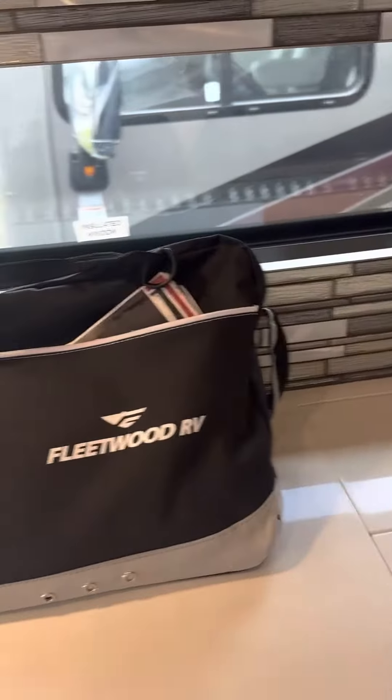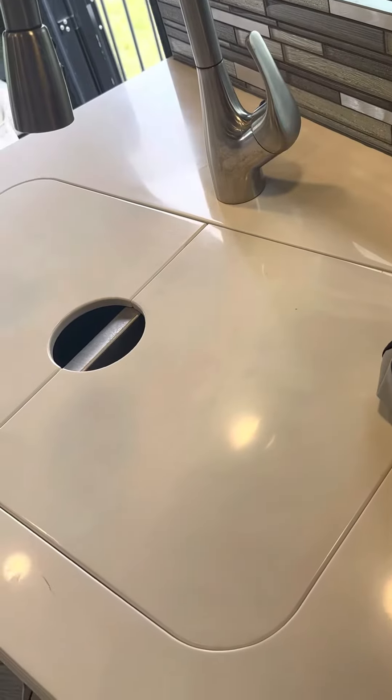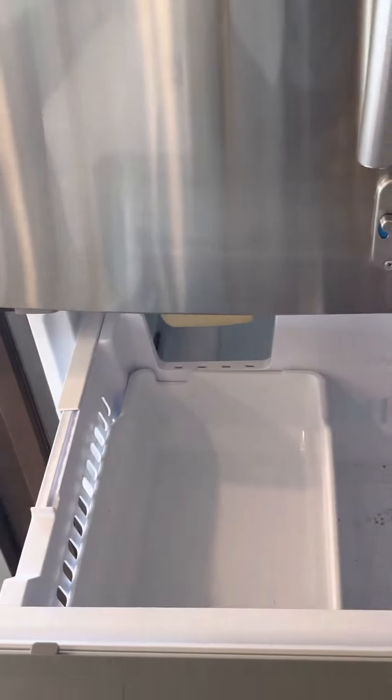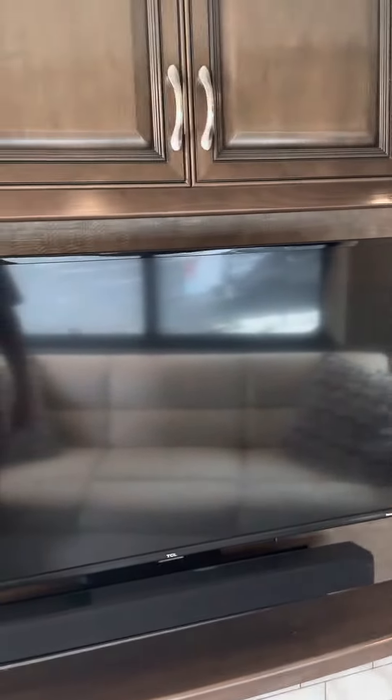Got all our manuals and things like that. I like this little touch where you've got a cover over the stove. A full-size residential Samsung refrigerator and freezer. Fireplace and TV.